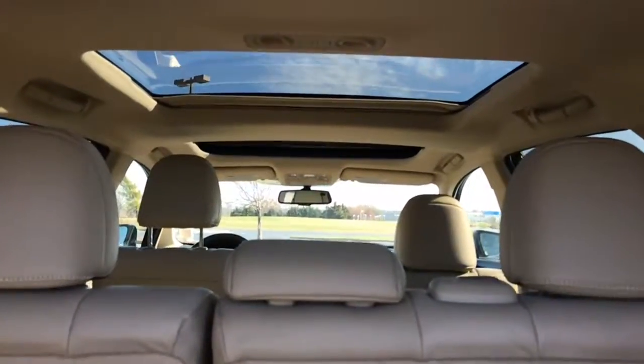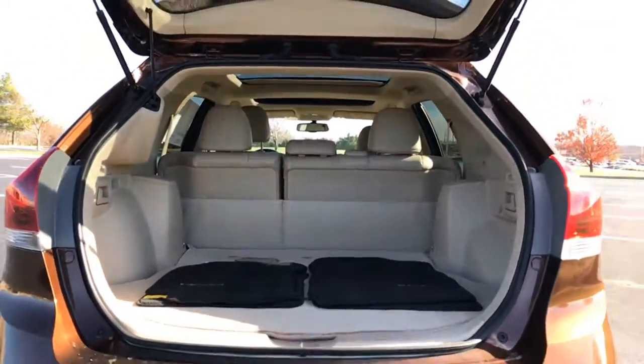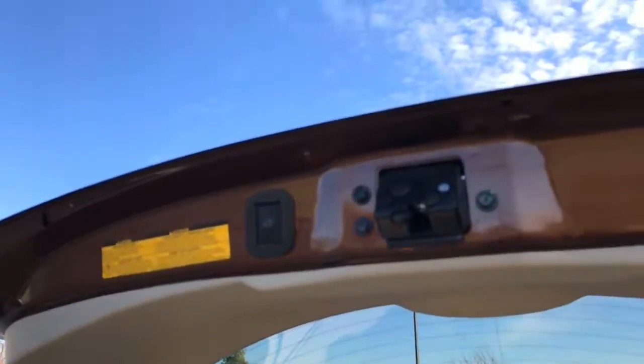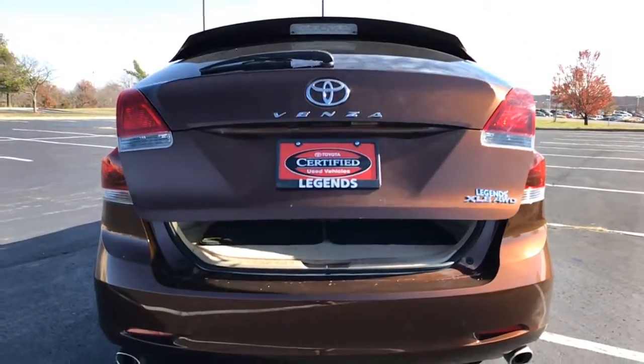If you look up you'll also notice it has a very nice panoramic sunroof. And of course going to this XLE trim you are gonna have a power liftgate — push it once and it'll give you a warning beep to move your head. Nobody likes to get bonked on the head by a liftgate.